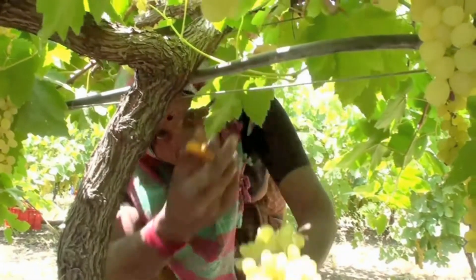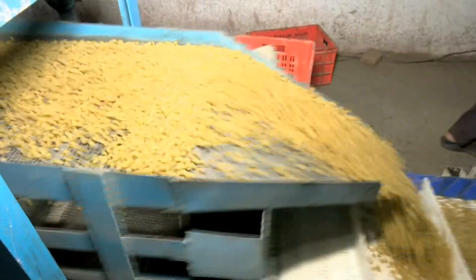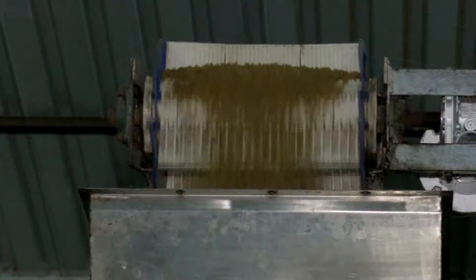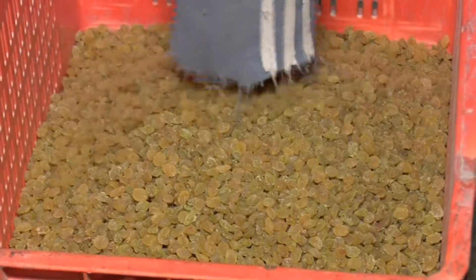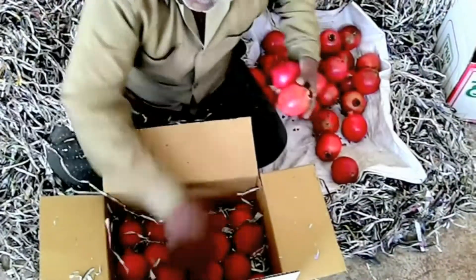Of late, farmers are showing keen interest in converting fresh grapes into value-added raisins, which is good for getting a remunerative price for their produce. In order to store the agricultural produce for longer duration, farmers require cold storage facility.